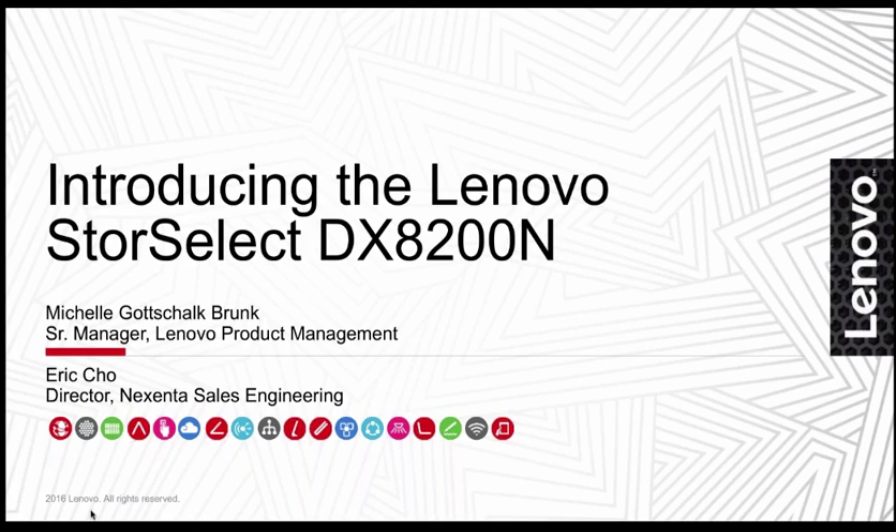I am also happy to have with me today Eric Cho from Nixenta. My name is Eric Cho. I'm the Director of Sales Engineering at Nixenta. I help manage the pre-sales projects for our customers, to help get the right sizing and also educate customers on our products.